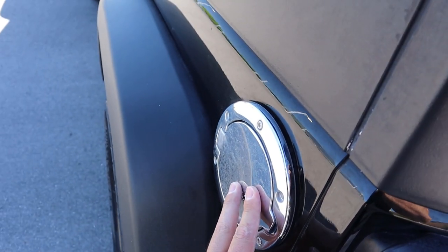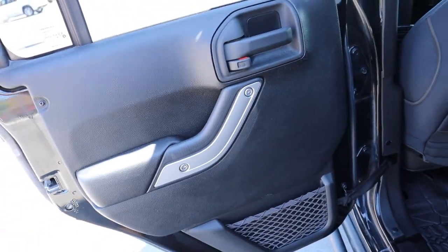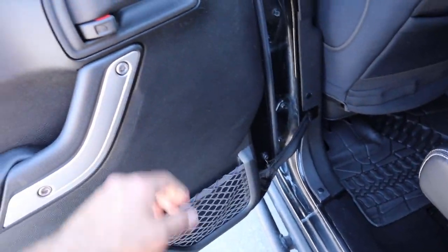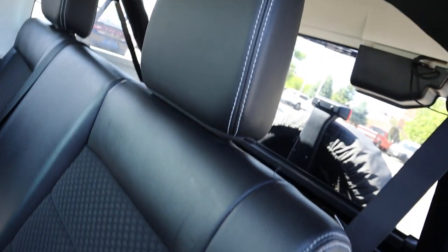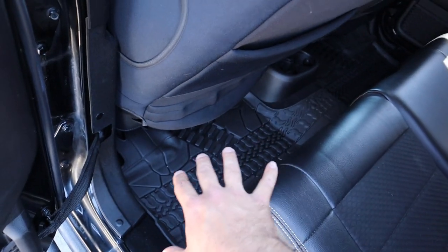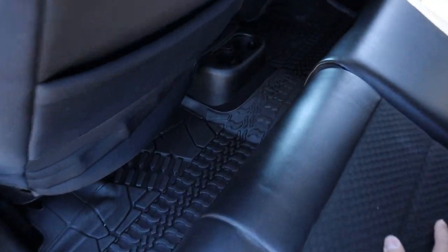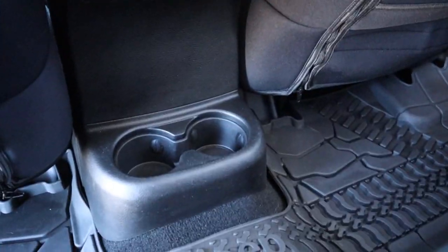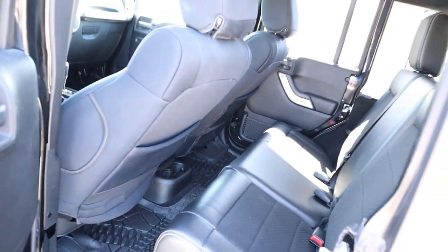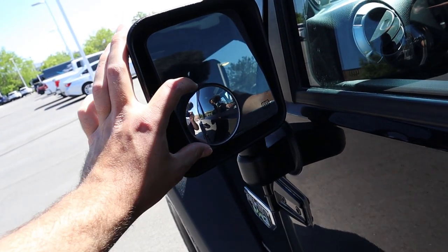At the rear door panel, you have a little net and not much else because you can take the doors off. The seats come with leather and cloth inserts, which is neat. The JL series Jeeps have so much more legroom compared to the JKs, which you can definitely see here. In the center of the rear, you have controls for the rear windows and a couple of cup holders. The previous owner also added convex mirrors that really help with visibility.